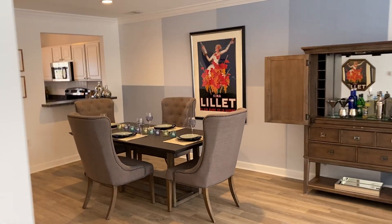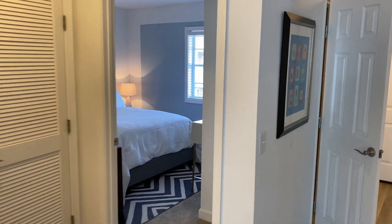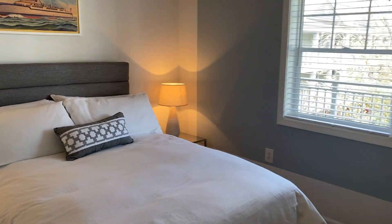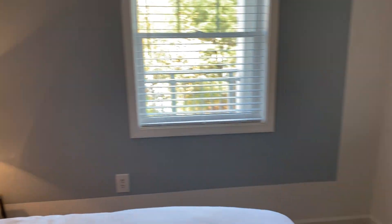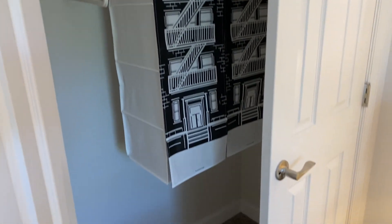We're now moving back into the living area, where we're going to see our guest quarters. This here would be our guest bedroom — very spacious, also with a closet for any additional storage. Really great space.